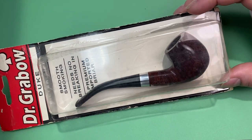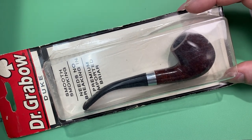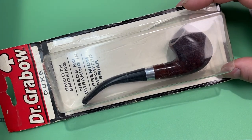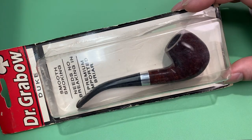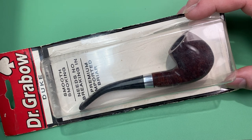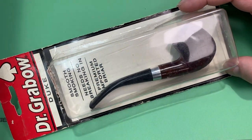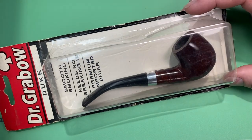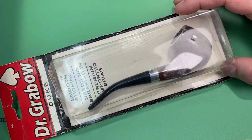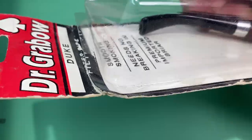I saw this one and thought it was a great price at $40 — typically about the same as a new one today. So I'm hoping it's got 25 years plus of aged briar. Anybody that can help me identify it, I would appreciate it. Let's go ahead and show you the pipe real quick.